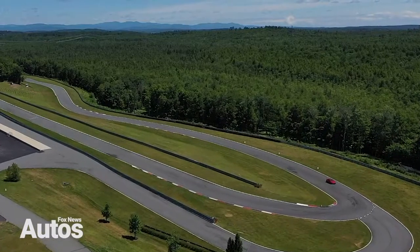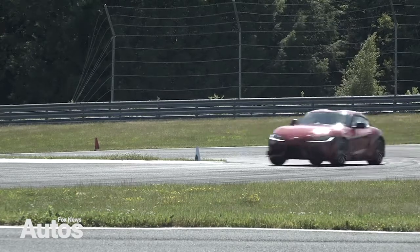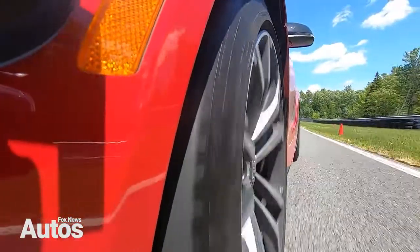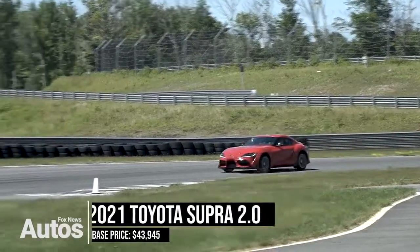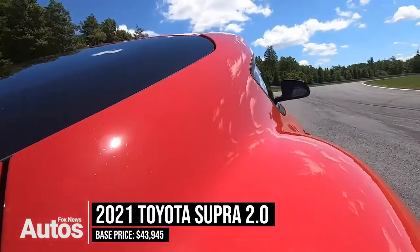Along with the extra power, the 3-liter also comes with a computer-controlled active suspension, active rear differential, and power seats. But it also weighs a couple of hundred pounds more than this does. And it's priced a couple of grand more. The 2-liter starts at $44,000, while the 3-liter is $52,000.